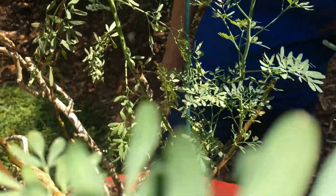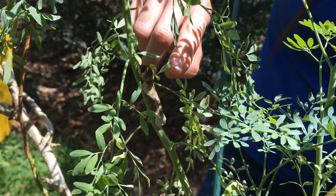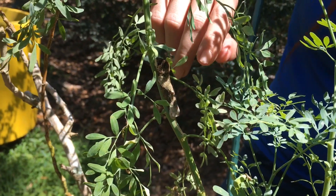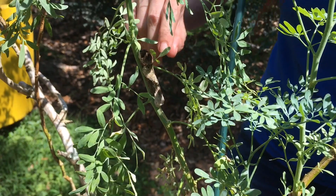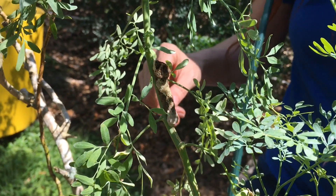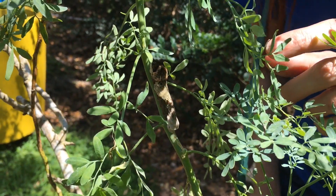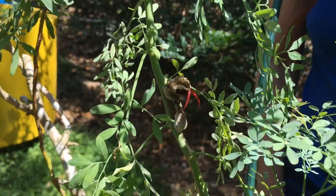Swallowtail caterpillars love to eat the leaves of Rue. Look closely and you can see the caterpillar of the giant swallowtail — one of the largest butterflies in North America. These caterpillars have two great defense mechanisms. First is their camouflage; it makes them look like bird poop, and nobody wants to touch that. The other is their osmeterium, an organ that pops out when they feel threatened and emits a bad smell.